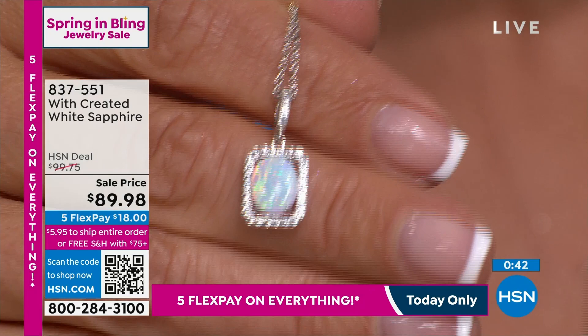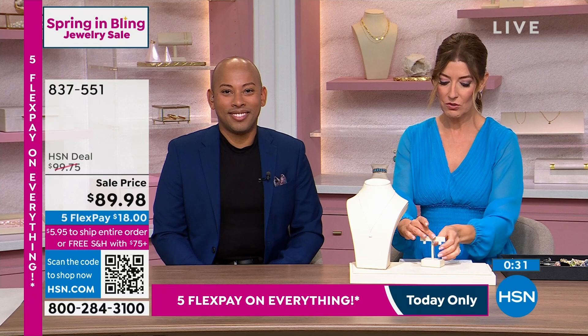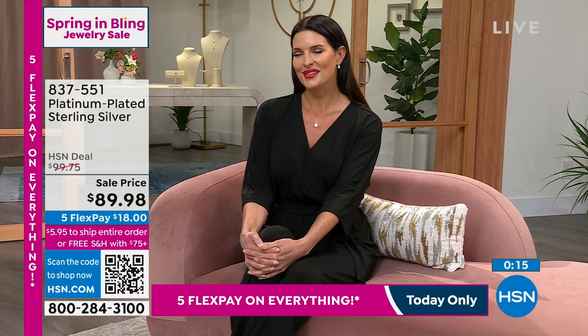The necklace is very wearable, comes on an 18-inch chain, and you're getting the earrings. You could break up the set if you really want — you could gift the earrings. You're going to get them both. For October babies, opal is your birthstone, so get in there. You can see it for size perspective on Angie. We're going to move along because we've got bolo bracelets that are going to blow your mind. We have another set — I'm going to call it my princess set — it's a set of a necklace and a ring.